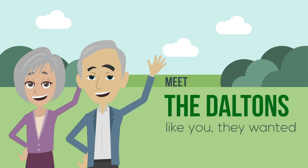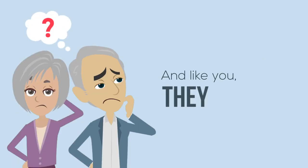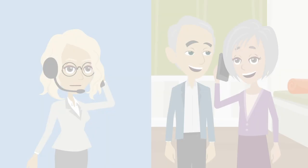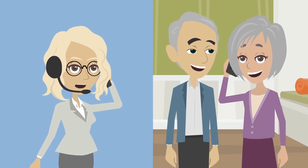Meet the Daltons. Like you, they wanted to create a plan for their future. And like you, they had questions and needed answers. At SpringPoint Senior Living, we have solutions. So the Daltons decided to take the next steps in planning their future, and you can too.